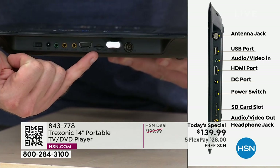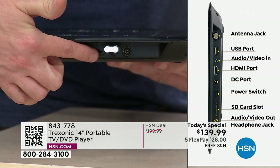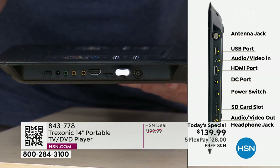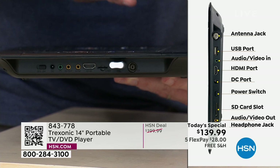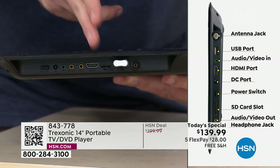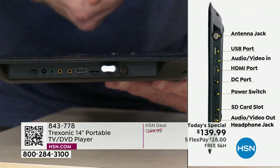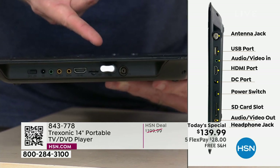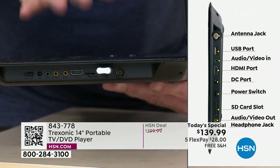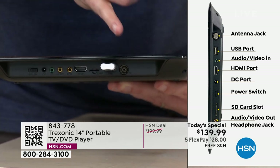The next one is an SD card reader — take those memory cards out of your digital camera, pop it in there, and now this becomes a photo frame. We sell photo frames on HSN around $100, well so is this one, and it does so much more. The next one is your HDMI input — that's for all your modern-day electronics: your cable box, your satellite box, your Xbox, your PlayStation. My son plugs his Nintendo Switch into that and turns this into a great gaming machine.